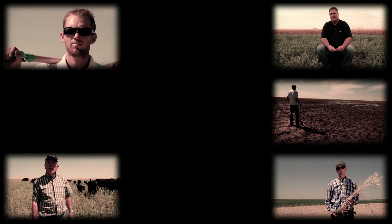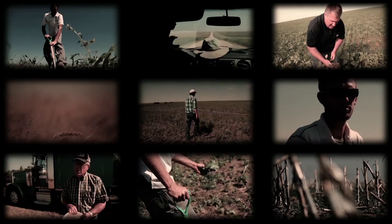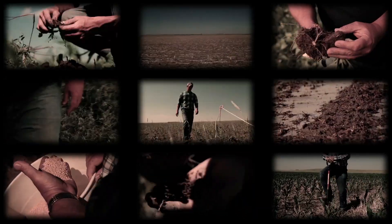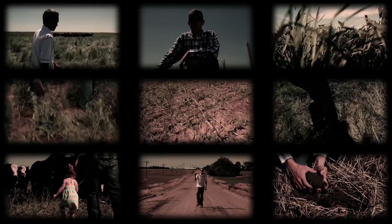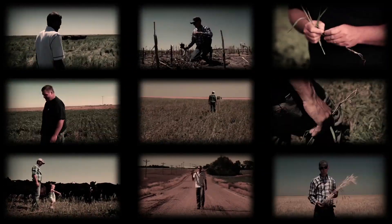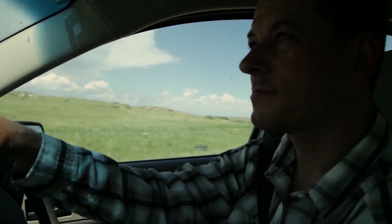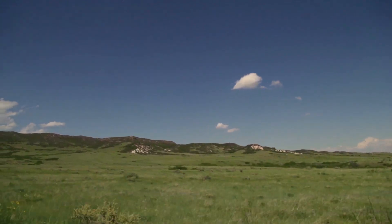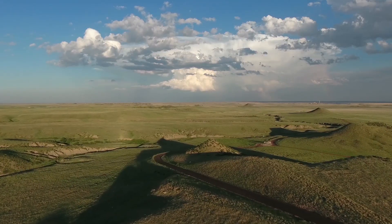A growing number of dryland farmers are now abandoning these traditional practices. They're searching for more resilient ways to farm, working with less water while building healthier soils. And one place people like David Augustine, a research ecologist with the USDA, are drawing inspiration is from the short grass prairie that has evolved for millennia.